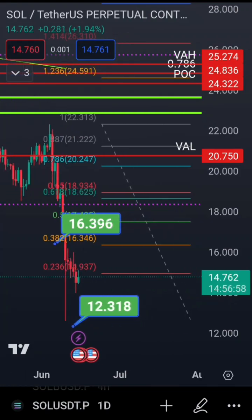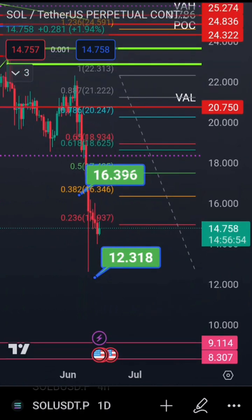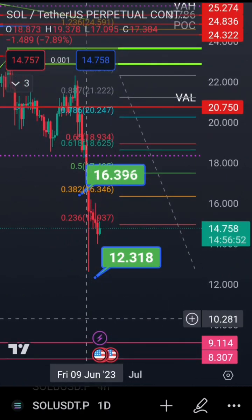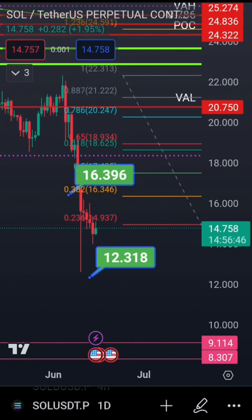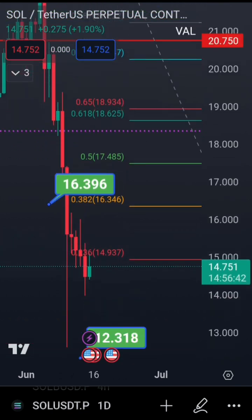Welcome to another update on Solana. A few days ago, on the 11th or 12th, Solana came all the way down to 12.6, coming very close to my target from the 10th of June of 12.318. Now Solana continues higher.